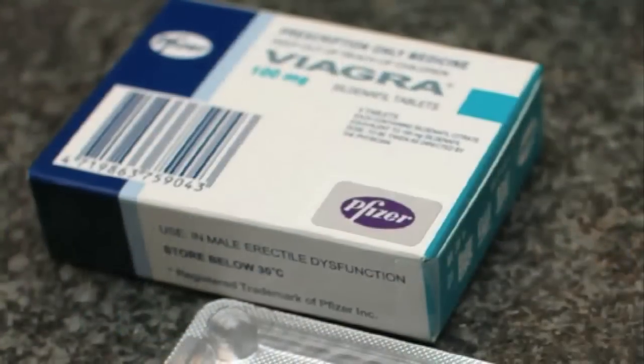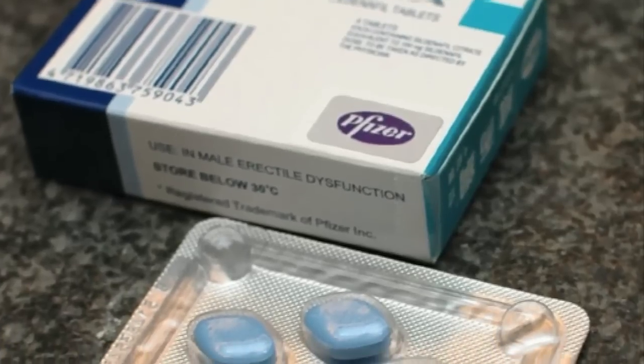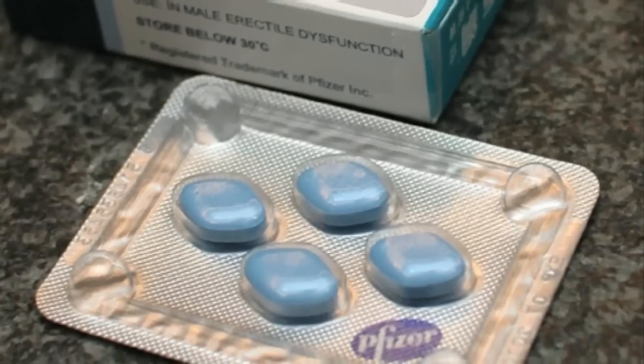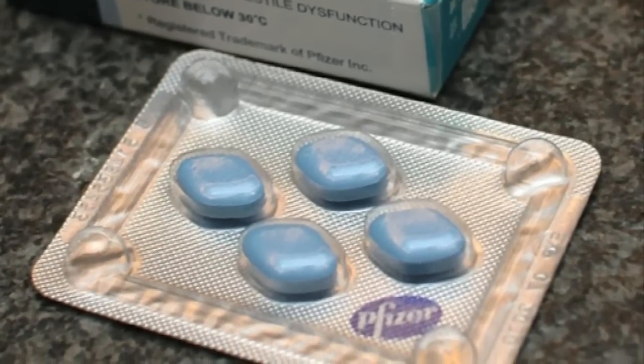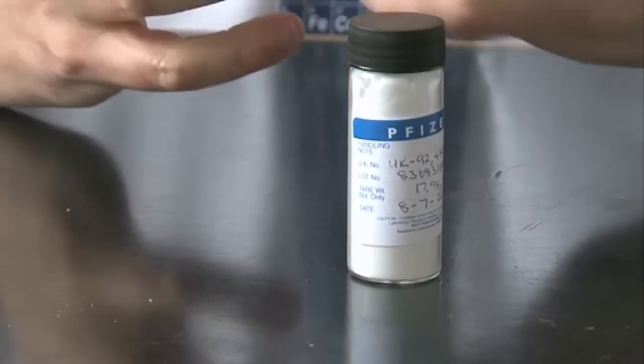You can see the compound is white. If you've seen pictures of Viagra tablets, they're blue. But if you cut one in half, you would find that the blue is just a coating on the outside. Inside, it's just white — a mixture of this compound with some inert filler so that the tablet is a reasonable size and you can swallow it easily.